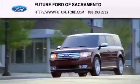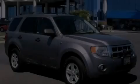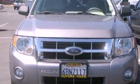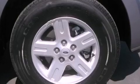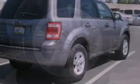Another fine vehicle offered by Future Ford of Sacramento — this is a certified pre-owned 2008 Ford Escape Hybrid, functional utility for a modern lifestyle. It has a 2.3 liter four-cylinder engine and an automatic transmission.